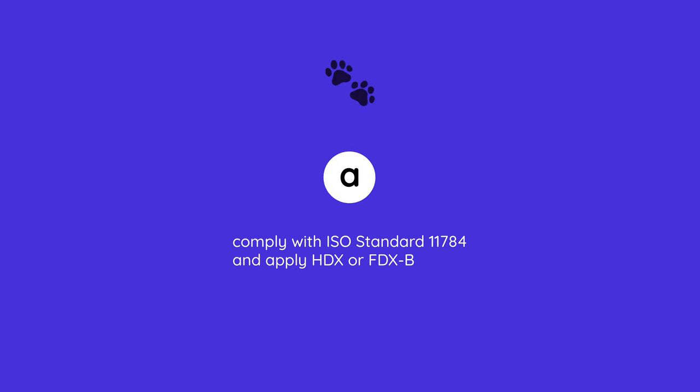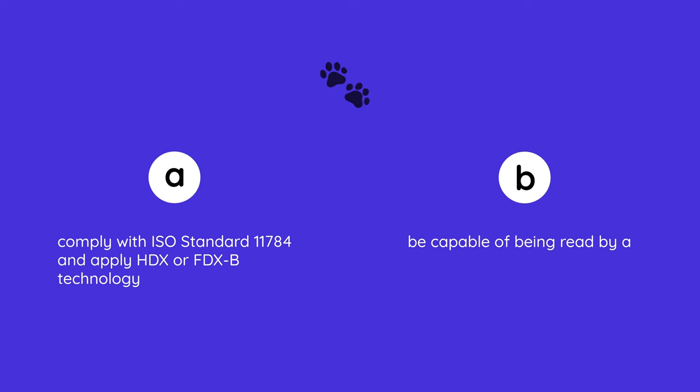The transponder of the microchip needs to comply with the following: A) Comply with ISO standard 11784 and apply HDX or FDX-B technology, and B) Be capable of being read by a reading device compatible with ISO standard 11785. The microchip is mandatory for pets that have been marked since July 3rd, 2011.